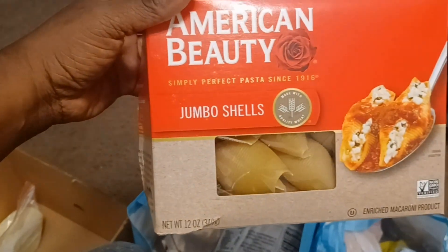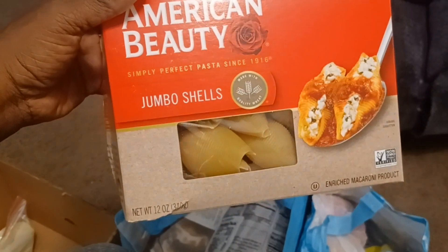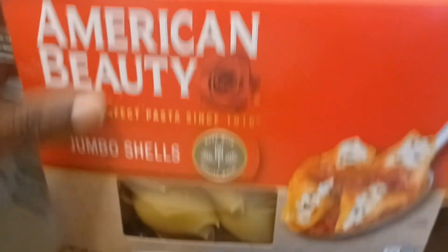We have a big jumbo pack of jumbo pasta where you can make stuffed shell pasta. I like these — they come in really handy to make a quick lasagna type dish. And then here is fresh shredded mozzarella cheese. Put that in the freezer.